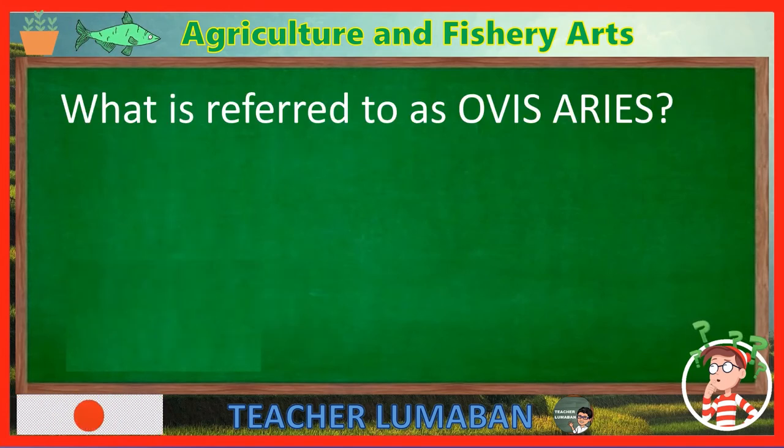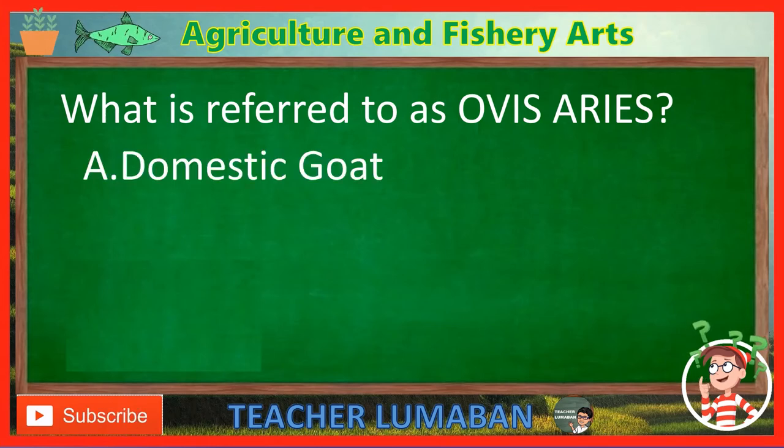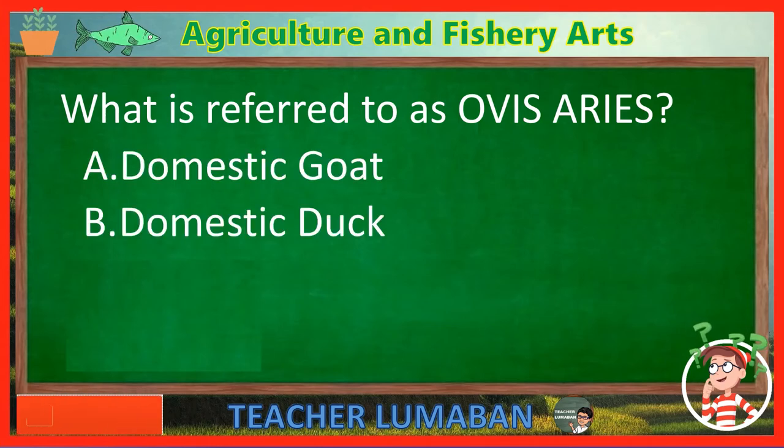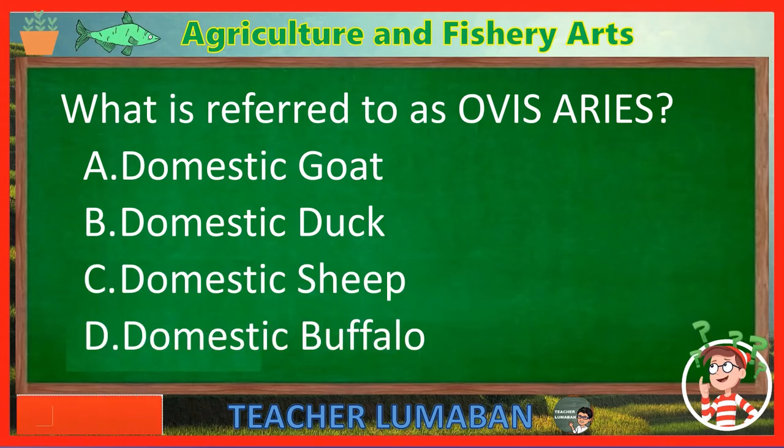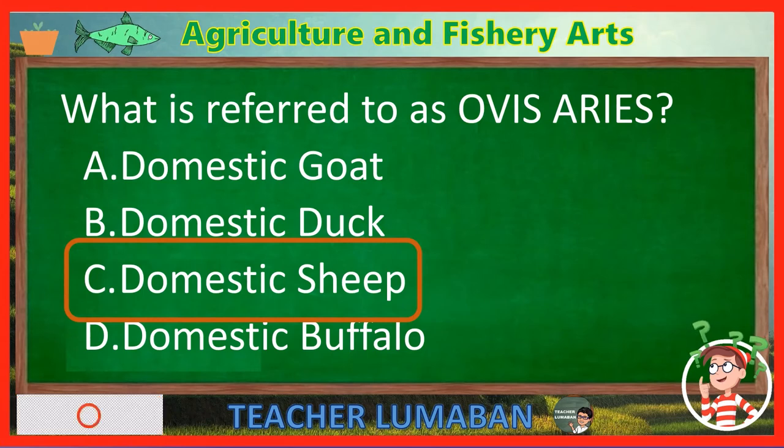What is referred to as Ovis Ares? Letter A: Domestic goat. Letter B: Domestic duck. Letter C: Domestic sheep. Letter D: Domestic buffalo. The correct answer is Letter C — Domestic sheep. The domestic sheep is referred to as Ovis Ares.